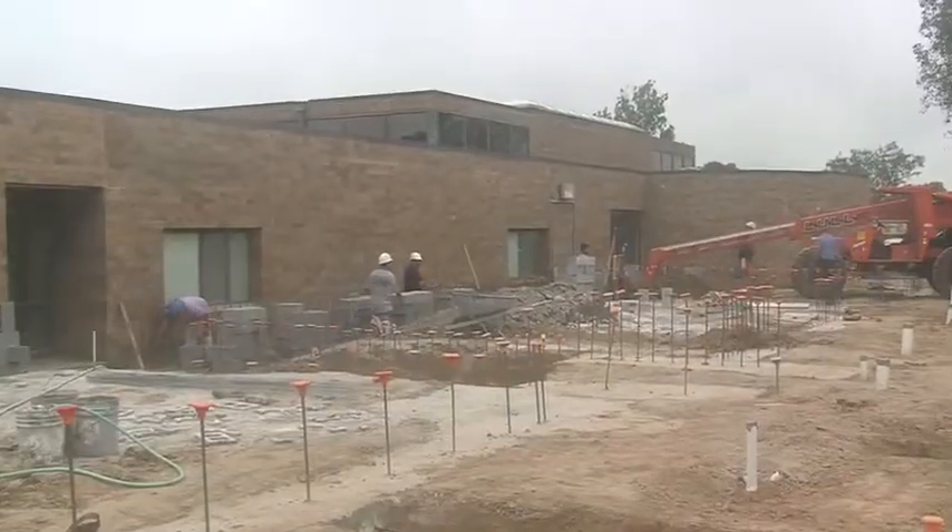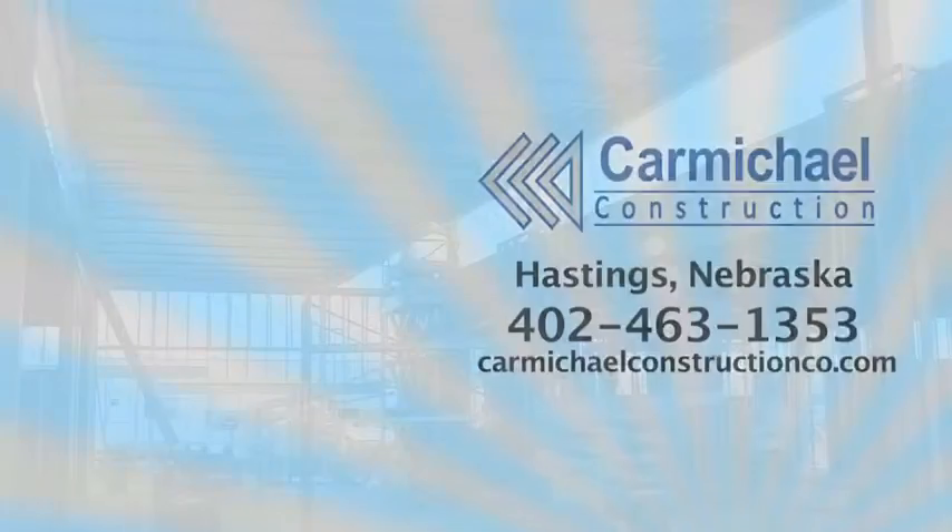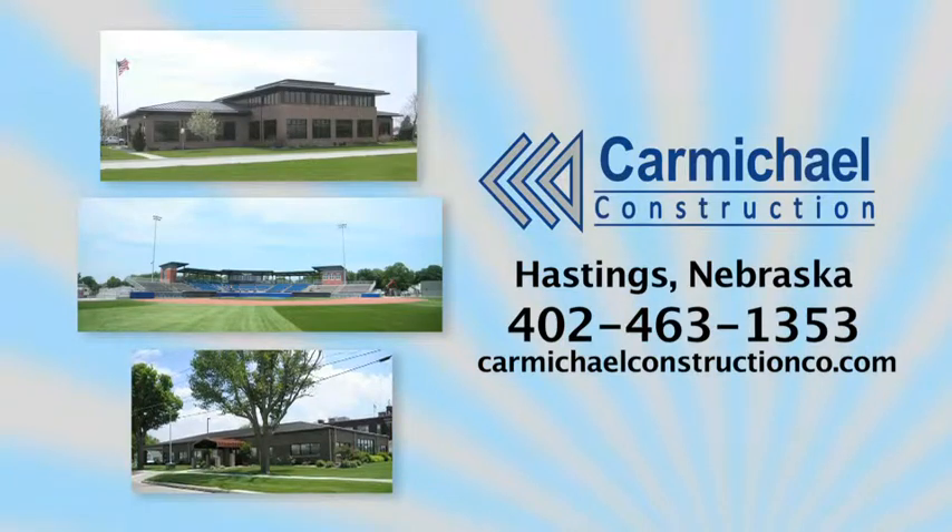If you're walking into a building around here, the odds are pretty good that Carmichael's worked on it. Carmichael buildings last because they've been building them right since 1943. When it's time for a new building, make sure you call Carmichael Construction Hastings.